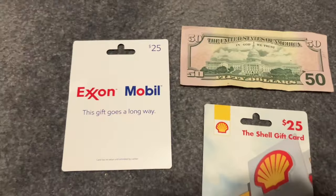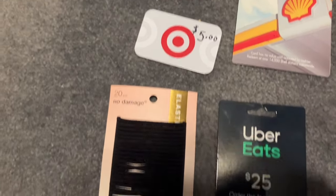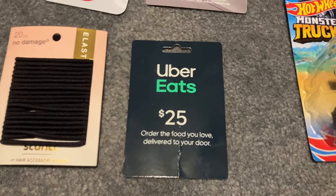I got $50 cash, two gas gift cards for $25 each, a $5 Target gift card, some more elastic hair ties, and a $25 gift card for Uber Eats.